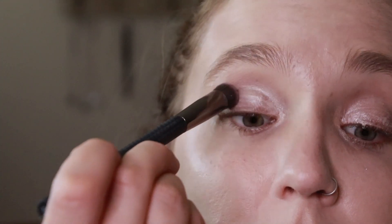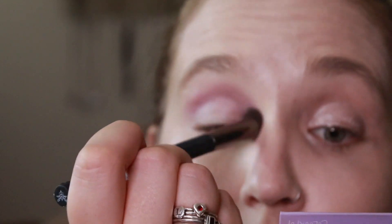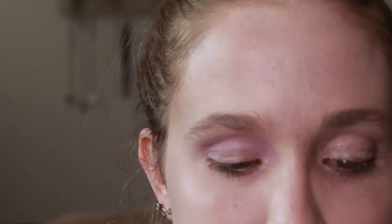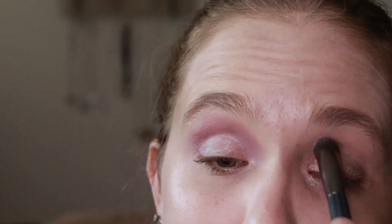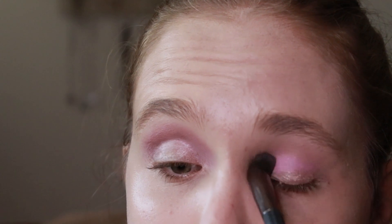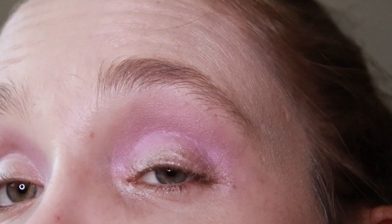Going in with this lightest purple here called Taylor's Ticket, I'm just going to go in the crease with that. Now these palettes do not have any kind of matte shade, but I'm going to use this one as a transition shade in the crease. I'm going to do two layers on each eye and kind of bring it up the brow bone a little bit. That is what we've got so far.